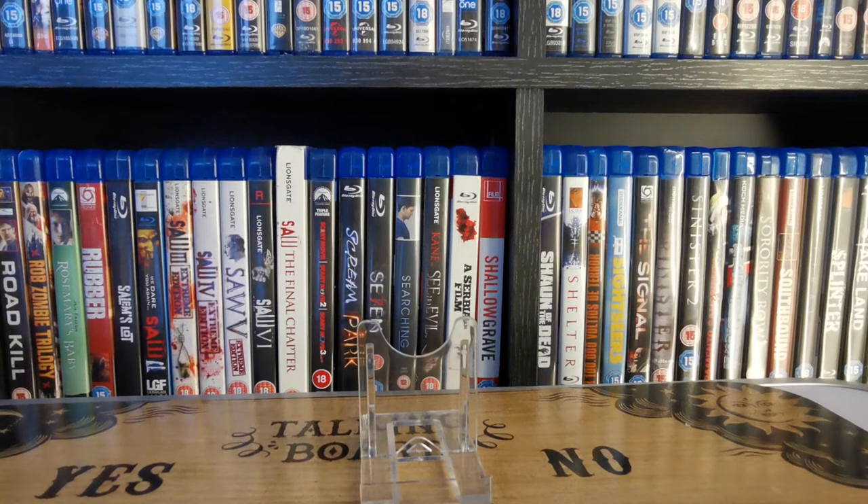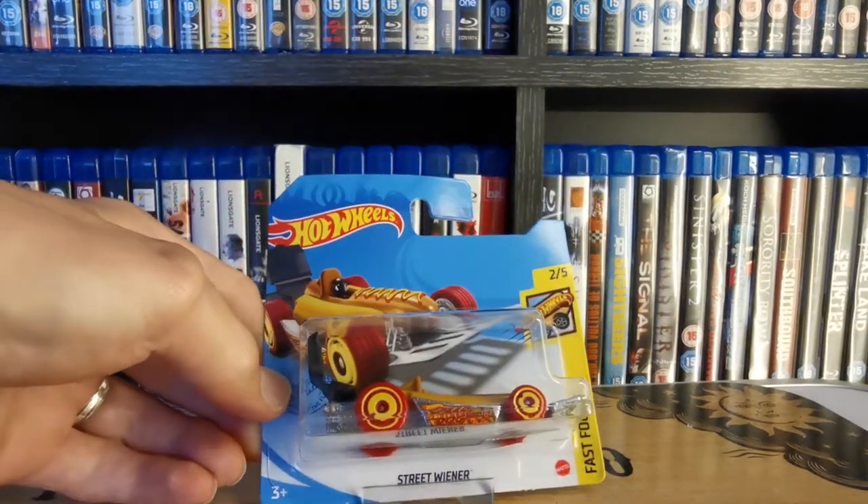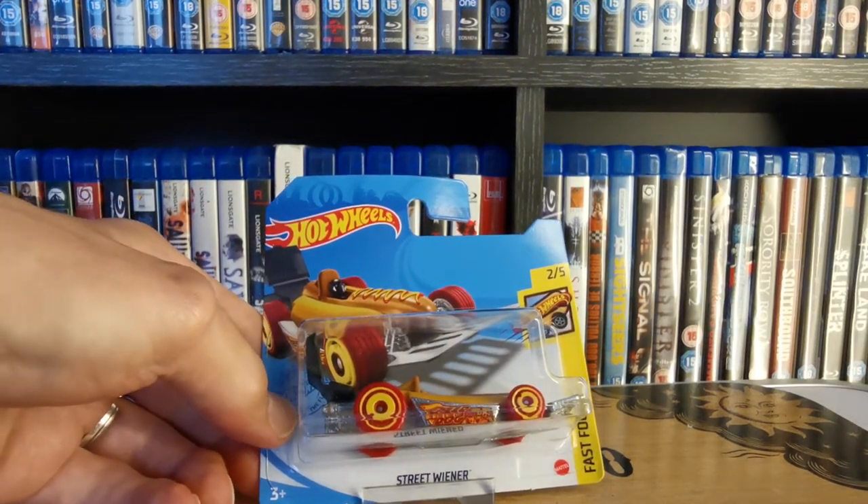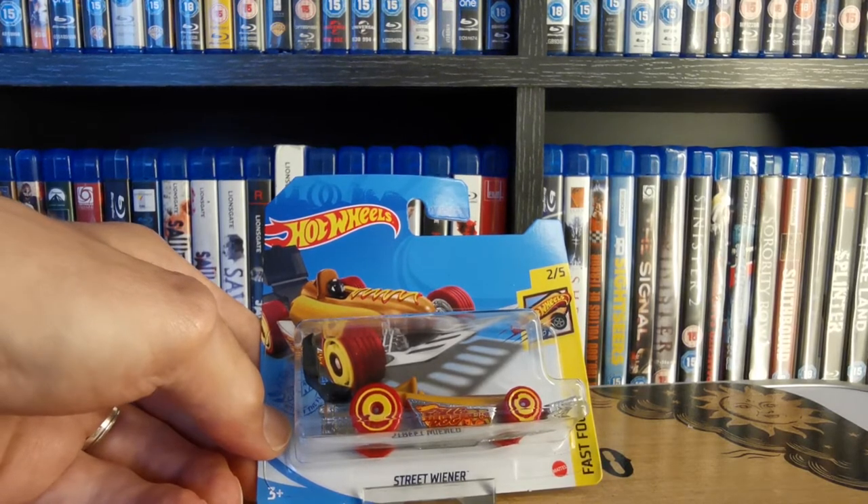On this next one it doesn't actually have a physical treasure hunt logo on the actual car, but it does have the flame underneath indicating that it's a treasure hunt. Love this one — all kinds of weirdness. That's the Street Wiener, a racing hot dog with mustard and ketchup as part of the Fast Food series. I love some of these quirky ones that Hot Wheels release — we've had donuts over the years, portable toilets, little ducks, hot dogs. It says on the side 'Speed Dog' — pretty cool.